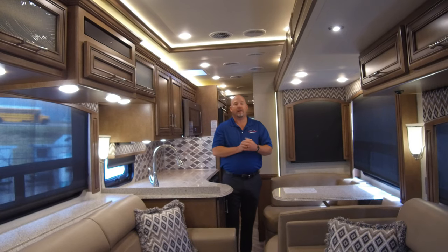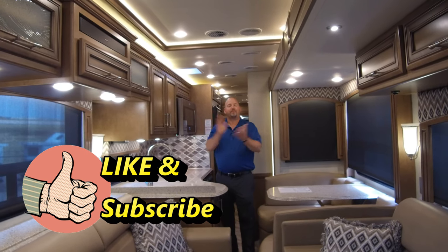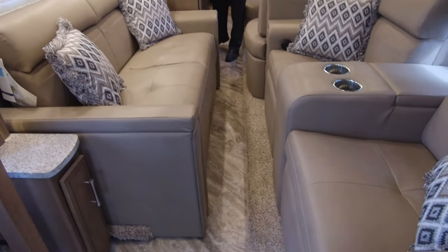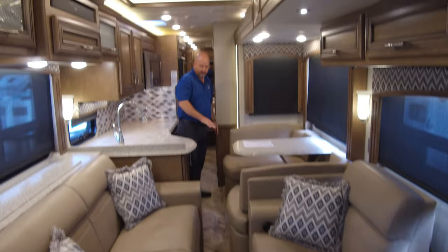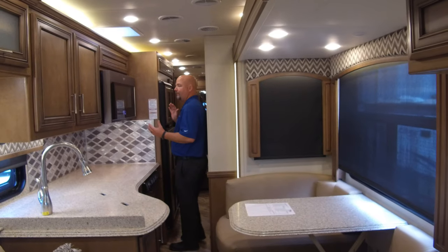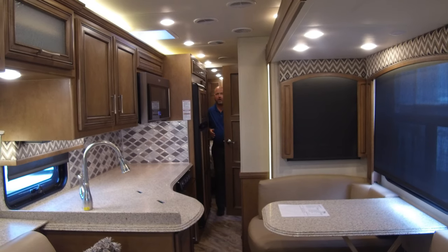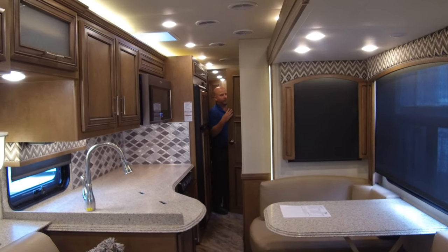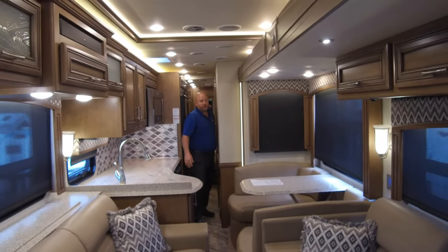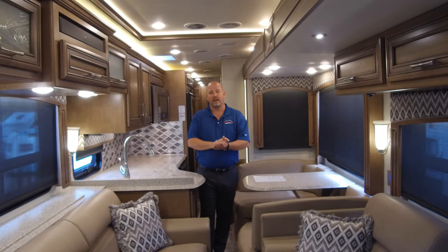Don't forget to like and subscribe, and more importantly, don't forget to ask for me when you come in. The 3722 has a very nice aisleway — the slides are in right now, as you can see. We have a very nice aisleway right down through here, no real choke points. We can get to the kitchen easily, the refrigerator with no issues. The bathroom has an articulating door for easy entry. And then there's a king bed back here that you can easily get to.